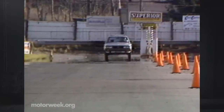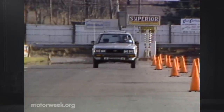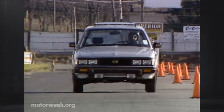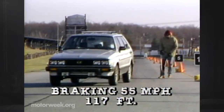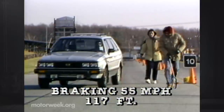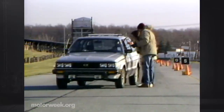Subaru brakes have also given us an unrefreshing pause in the past, with a wildly unstable rear end — again, like a pickup. We're happy to say that this test wagon did much better. While premature locking of the right rear wheel did cause it to drift towards the curb, stops from 55 mph were otherwise straight and short, averaging only 117 feet over six tries. Pedal pressure, however, was very high, even with power assist.